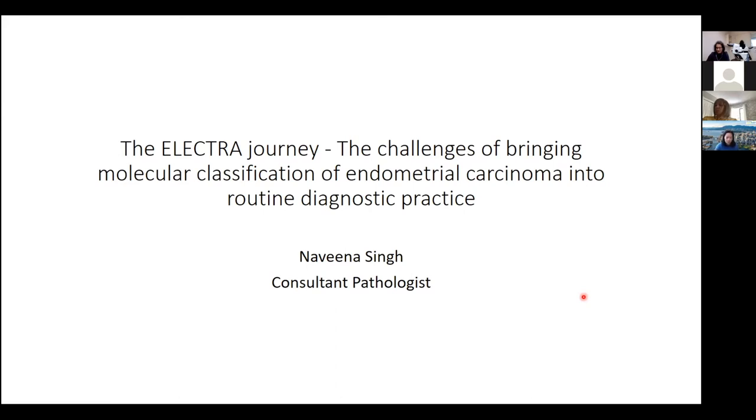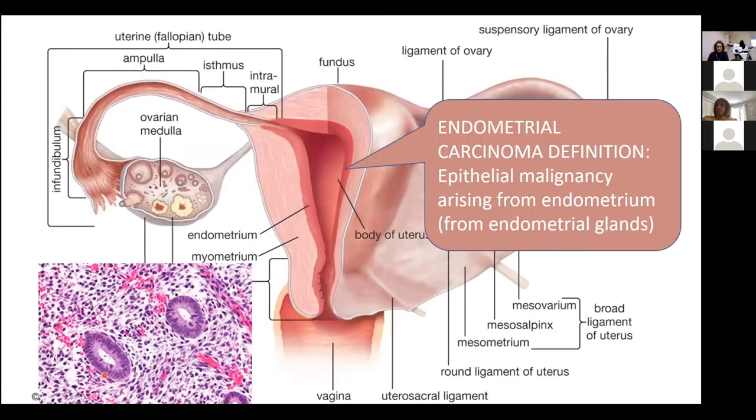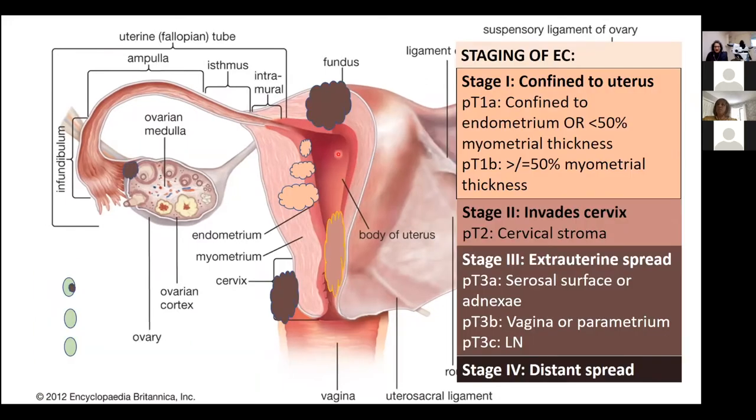I'll explain what the ELECTRA journey is that relates to this personal journey. Endometrial carcinoma, as this group knows, is a cancer of the epithelial cells from the lining of the endometrium. Having started in the endometrium, it then proceeds to grow to different stages. Stage one is when it's confined to the endometrium, based on how much it invades the myometrium or the smooth muscle wall of the uterus.